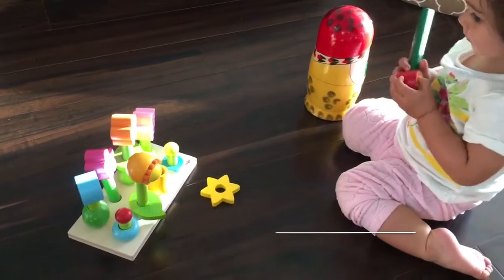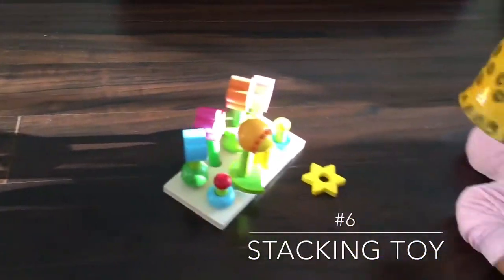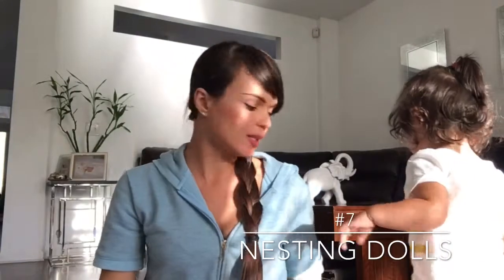Number six is this toy from HABA. It's called Beautiful Garden or something like that. I'm going to put the link for this flower garden below so you guys can check it out on Amazon. Almost all the toys we have you can buy on Amazon.